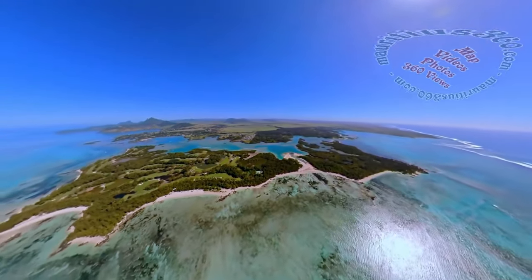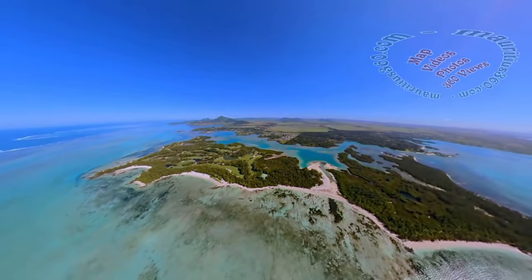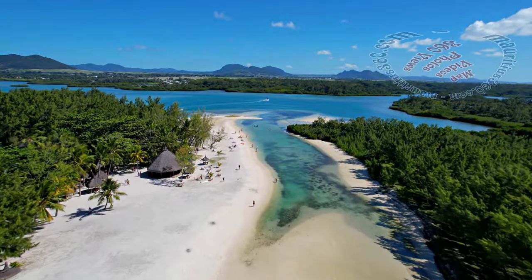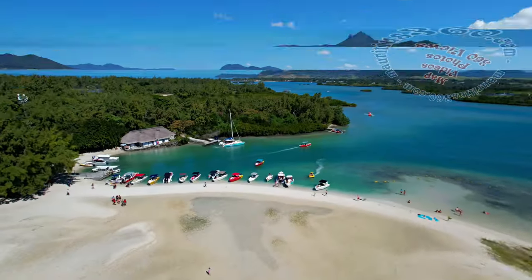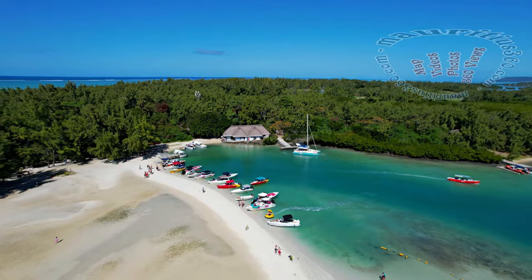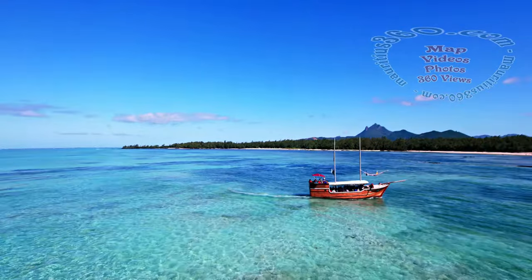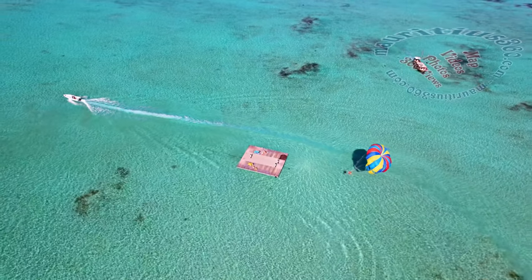The small island of Ile aux Cerfs is a particularly charming place to discover in the east of Mauritius, covering roughly one square kilometer in surface area. Several ferry boat operators are busy embarking passengers from Trou d'Eau Douce village to reach Ile aux Cerfs. The water here is of a surreal transparency over a wide area, resembling a large natural swimming pool.